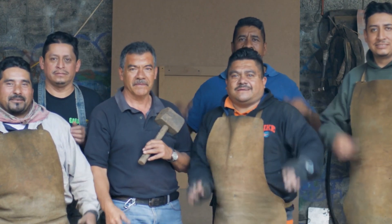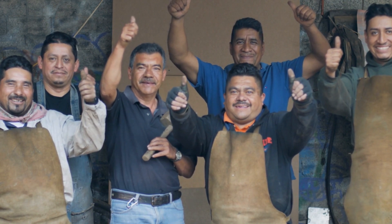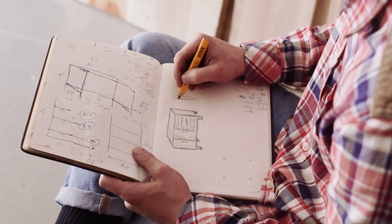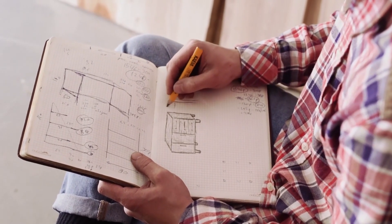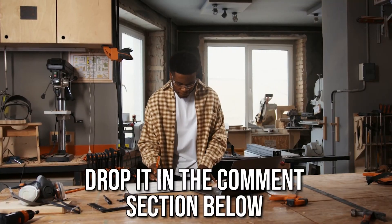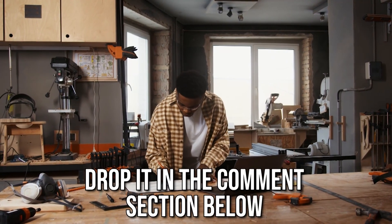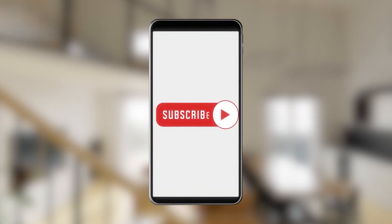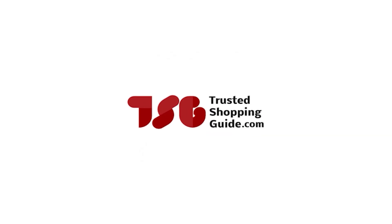And there you have it, folks — our 7 highest-rated wood hardeners which got our team at Trustedshoppingguide.com excited this year. If you have any contenders for our next wood hardener roundup that you would like our team to test, do drop them in the comment section below and we'll be sure to assess them for our next update. If you like this video and it helped you in any way, please give it a like and hit the subscribe button so that you can stay connected and updated with all of our research into everything that makes our workshop great. We look forward to seeing you at Trustedshoppingguide.com again soon.